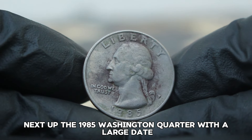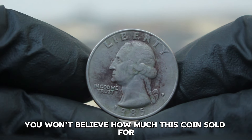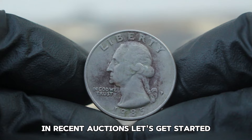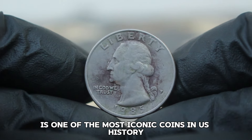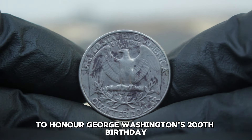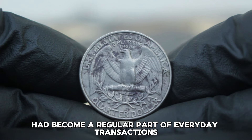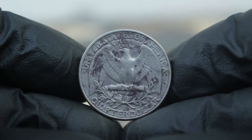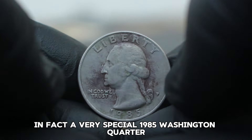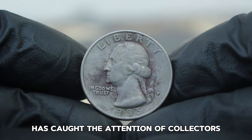Next up, the 1985 Washington quarter with a large date, P-era mint mark, and a dirty color. The Washington quarter is one of the most iconic coins in U.S. history, introduced in 1932 to honor George Washington's 200th birthday. By 1985, the quarter had become a regular part of everyday transactions. A very special 1985 Washington quarter with a P-era mint mark has caught the attention of collectors and auction houses.